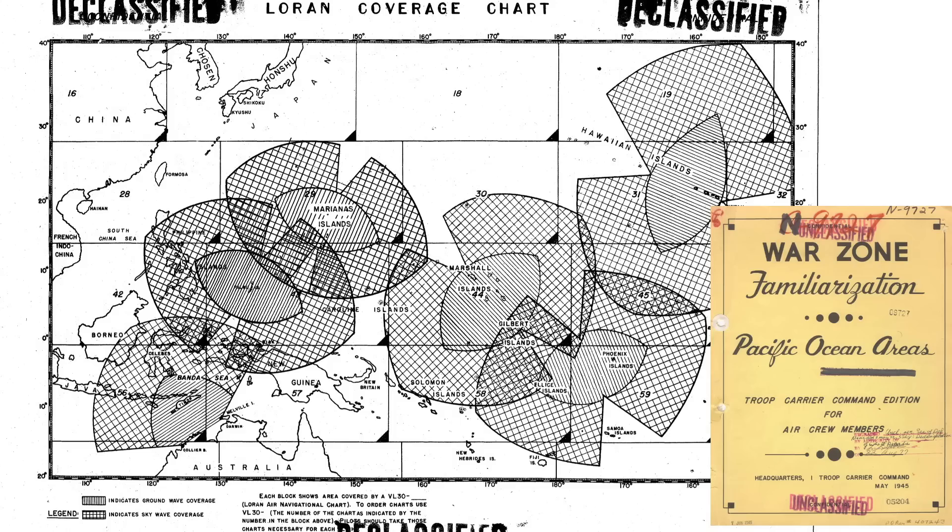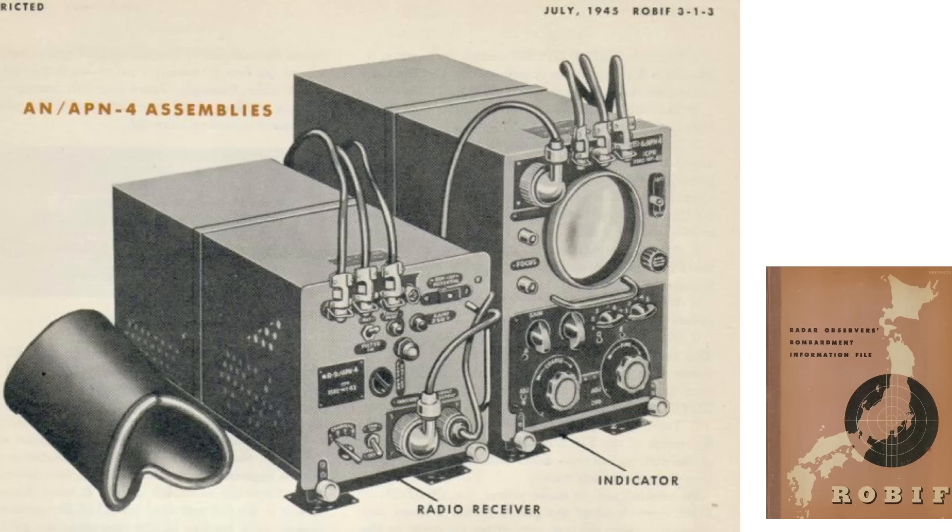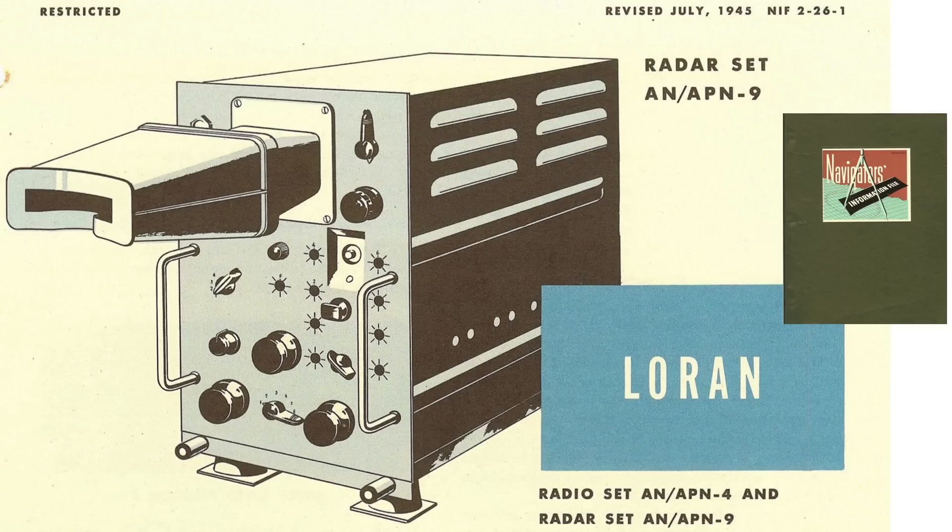Were you aware of the significance of Loran navigation in World War II? If you found this World War II Loran navigation system usage deep dive review interesting and informative, please consider supporting the channel by liking, commenting, and subscribing to World War II U.S. Bombers.